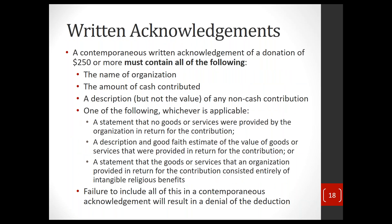The acknowledgement must contain all of the following: the name of the organization, the amount of cash contributed, or a description (but not the value) of any non-cash contribution, and one of the following statements: either that no goods or services were provided by the organization in return for the contribution, or that it was a quid pro quo contribution and here is an estimate of the fair market value of the goods or services provided in return, or that any goods or services provided were intangible religious benefits. If you don't acknowledge the donation contemporaneously with all these required elements, the donor will not be able to claim a deduction, period.